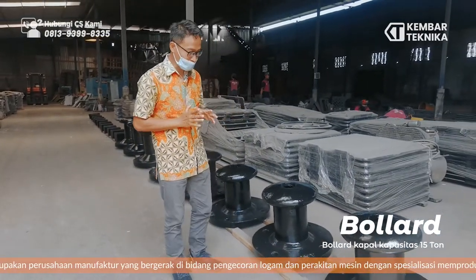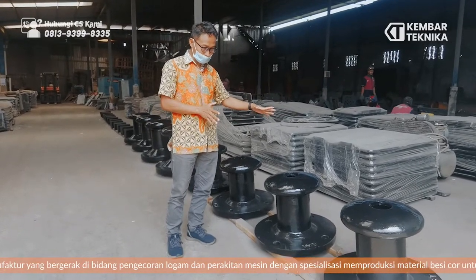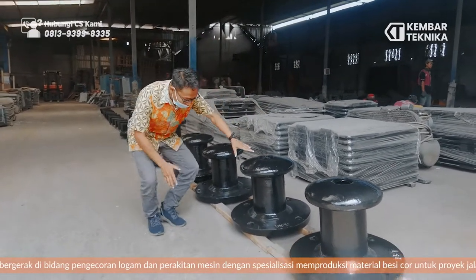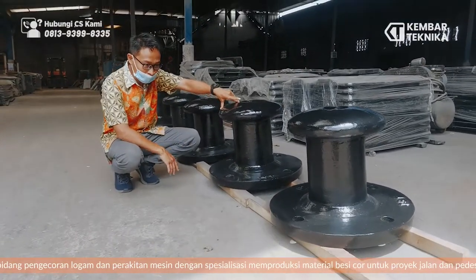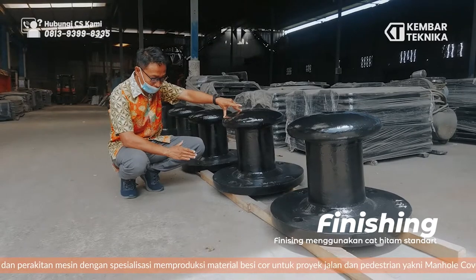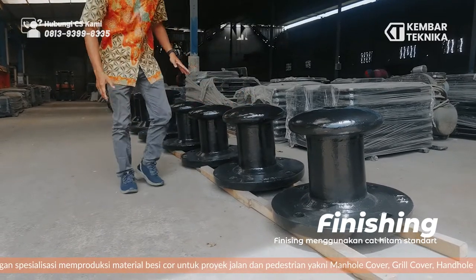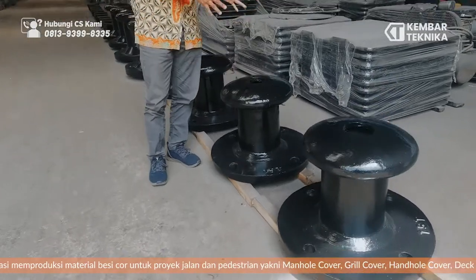Kapasitas 15 ton. Seperti yang terlihat di sini, bollard bit seperti ini kita finishing dengan warna cat hitam standar. Cat yang penting untuk tahan karat. Di sini ada lubang, biasanya nanti ditambahkan dengan cor beton.